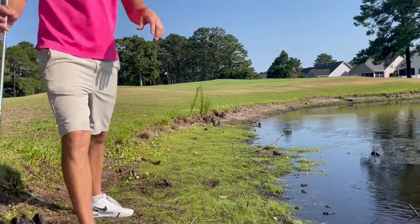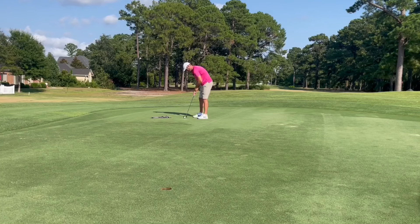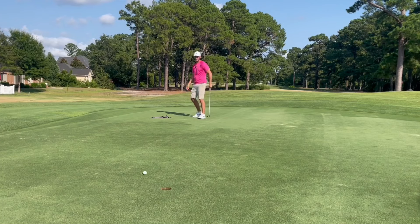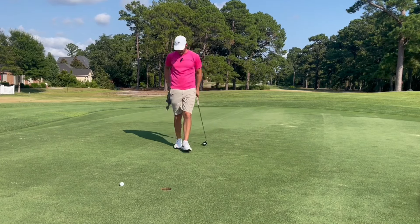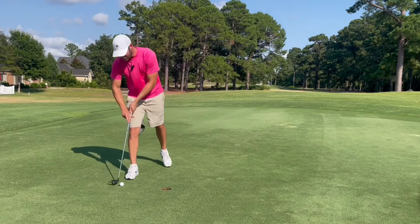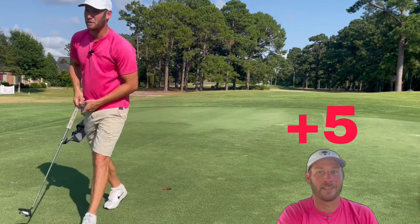We got a gutted par after all that, but it really ran out — about 15 to 20 feet. Back-to-back bogeys on par fives, not what you want, but both could have easily been doubles, so take it with a grain of salt.